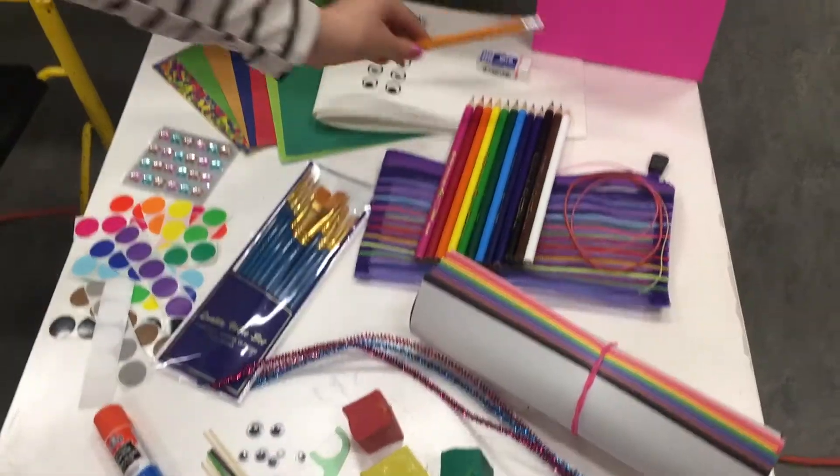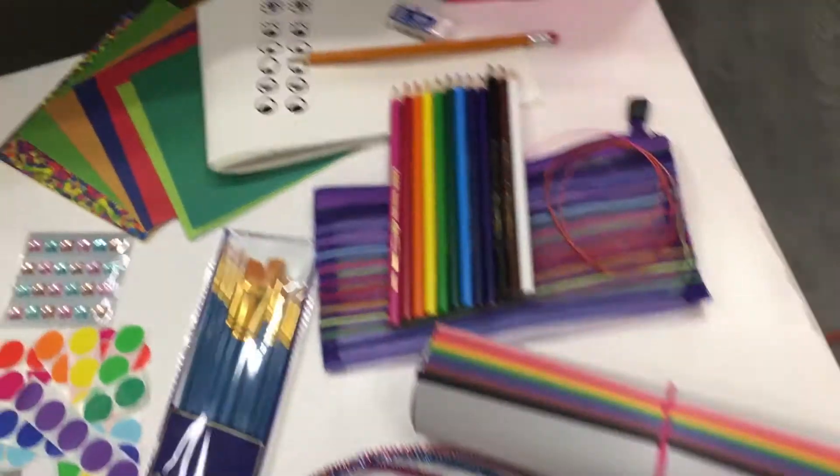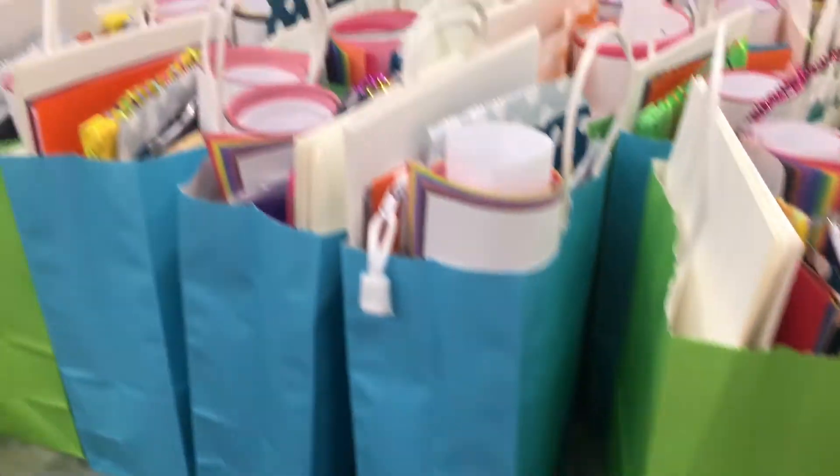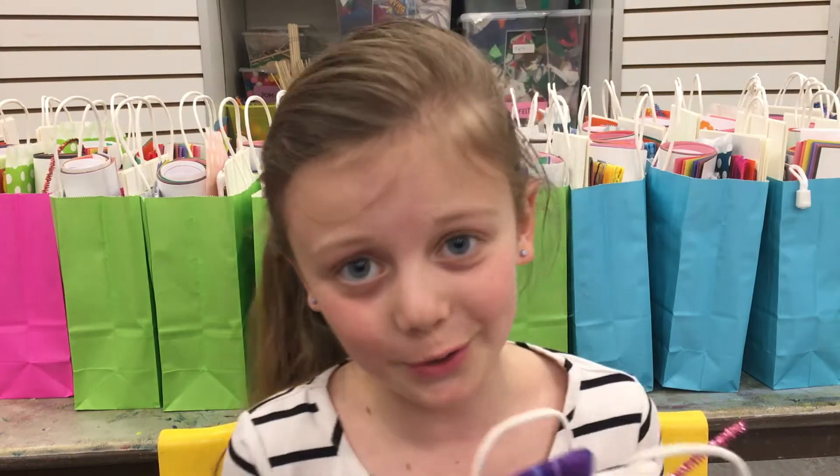In the kit you'll find pencil crayons, a beautiful pencil case, there's plasticine too, there's a ton of colorful paper, paintbrushes, and all sorts of cool stuff. All you got to do is register for free.